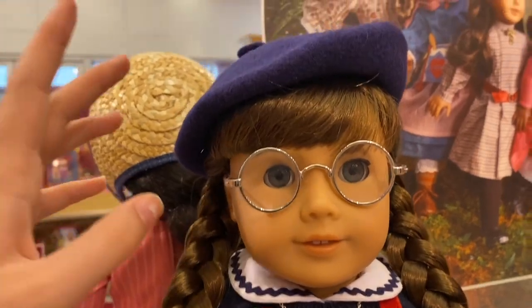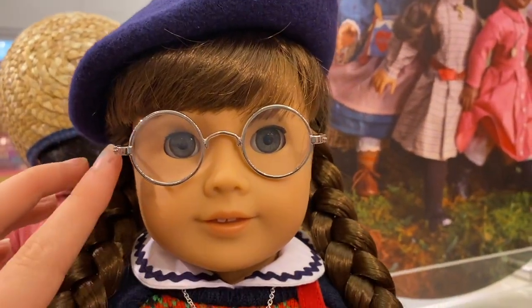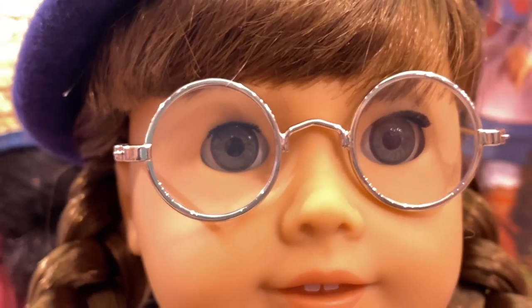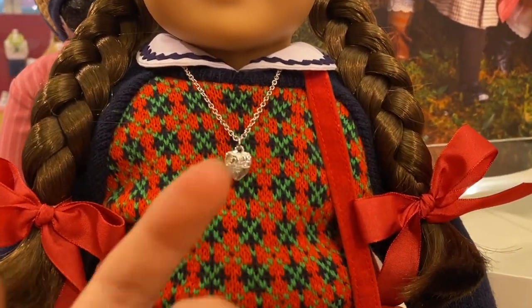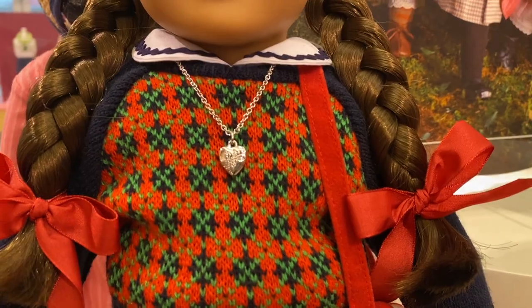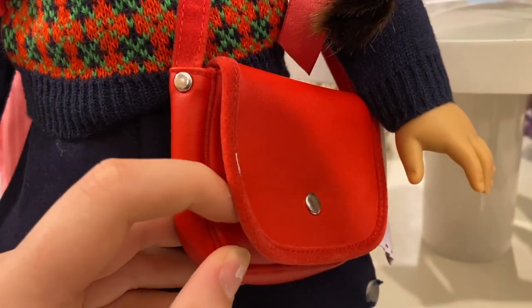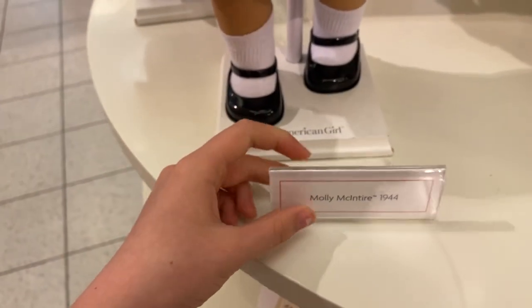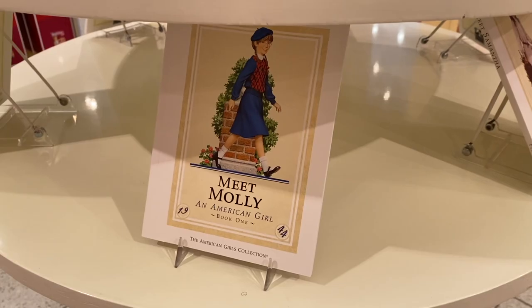Next we have Molly McIntire. Of course Molly has her two braids with little red ribbons at the ends. She's wearing a dark blue beret, her glasses, and she has gray eyes. She has a little locket along with a sweater and her dark blue meet skirt and bag. Her sign says Molly McIntire 1944, and here is her book, Meet Molly.